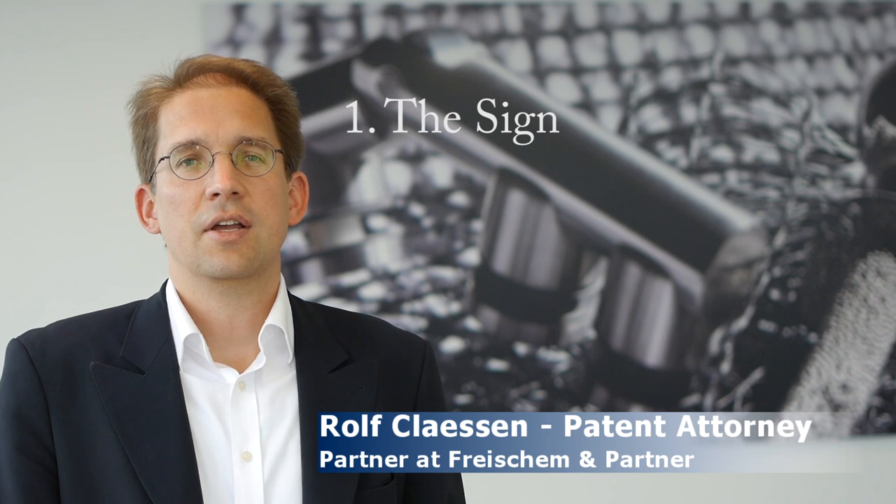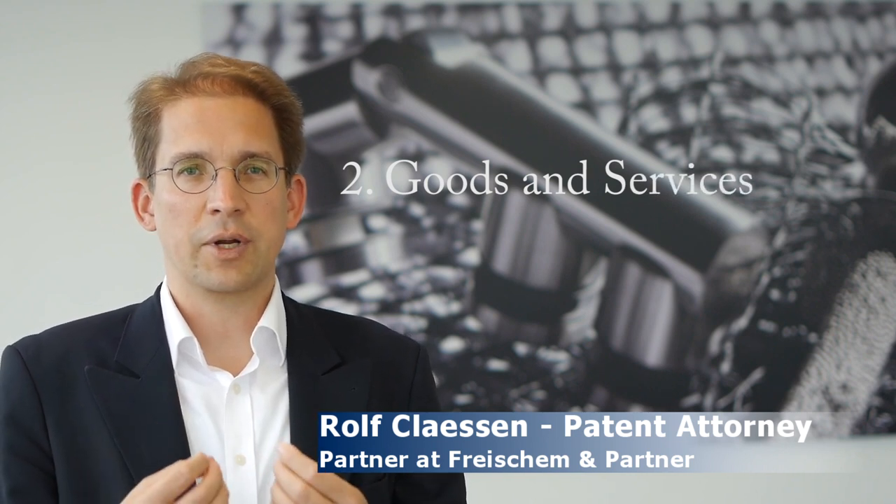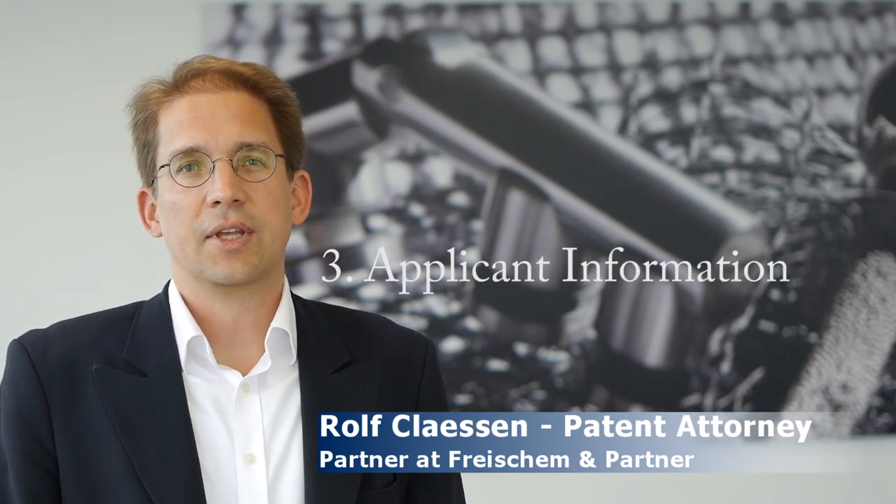First of all, you want to compile the most important information needed to protect a name. This information is basically the sign — the name itself — then the goods and services that you want to be protected for. For example, Apple is protected for computers, or Levi's is protected for jeans or clothing. You need to specify what kinds of goods and services your trademark covers, and then of course you need the owner information.